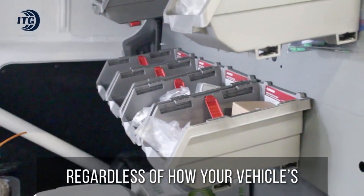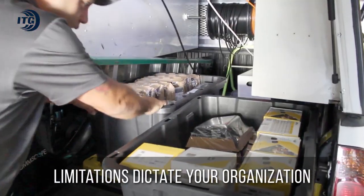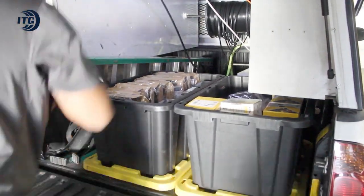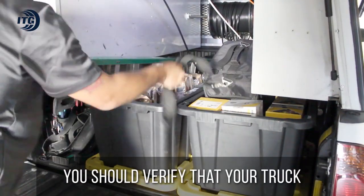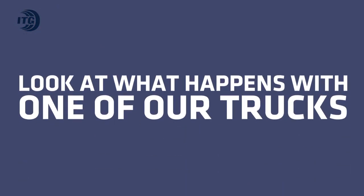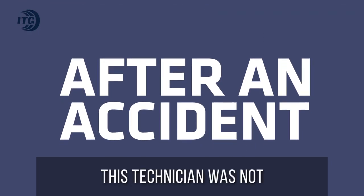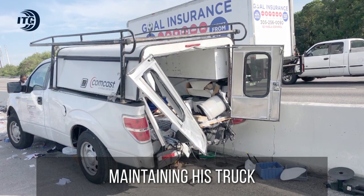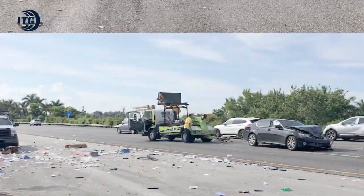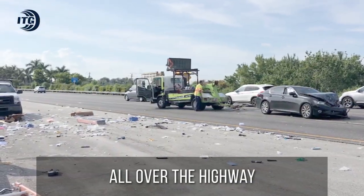Regardless of how your vehicle's limitations dictate your organization, one rule must be universally applied: you should verify that your truck isn't carrying any leftover items or any random junk. Look at what happens with one of our trucks after an accident. This technician was not maintaining his truck — it was not clean or properly organized, and leftover items flew all over the highway.